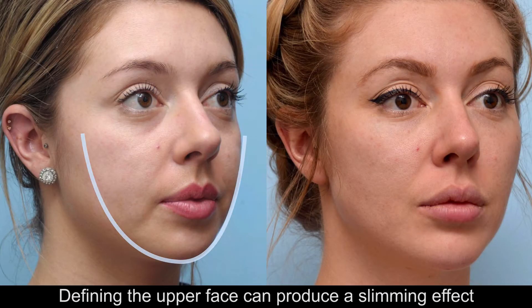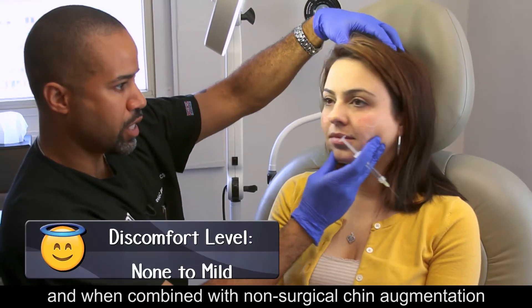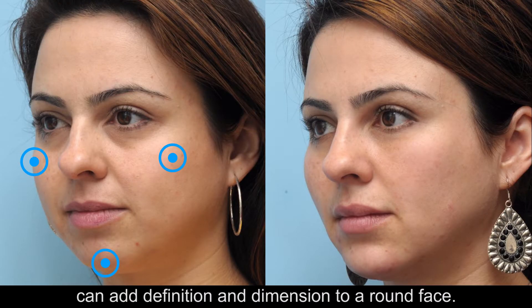Defining the upper face can produce a slimming effect, and when combined with non-surgical chin augmentation, can add definition and dimension to a round face.